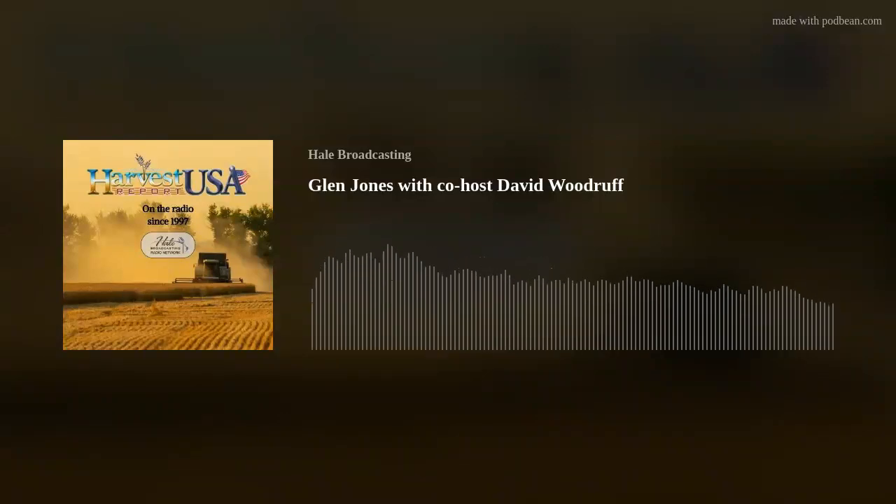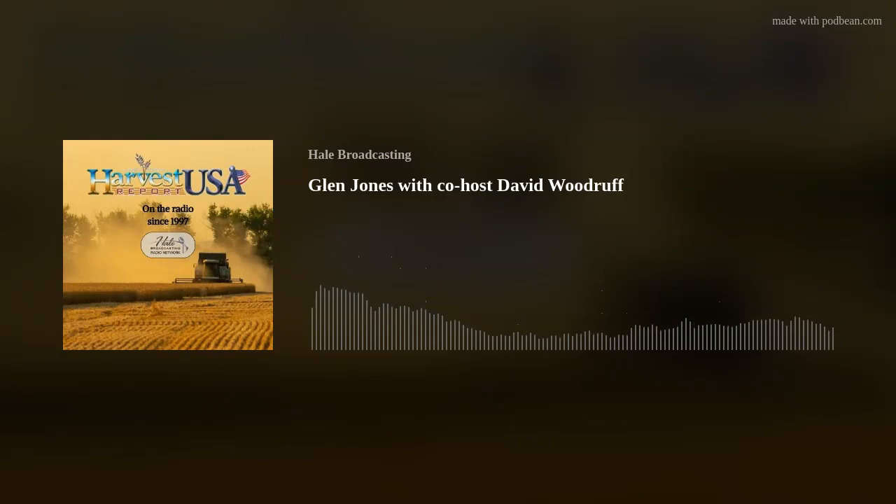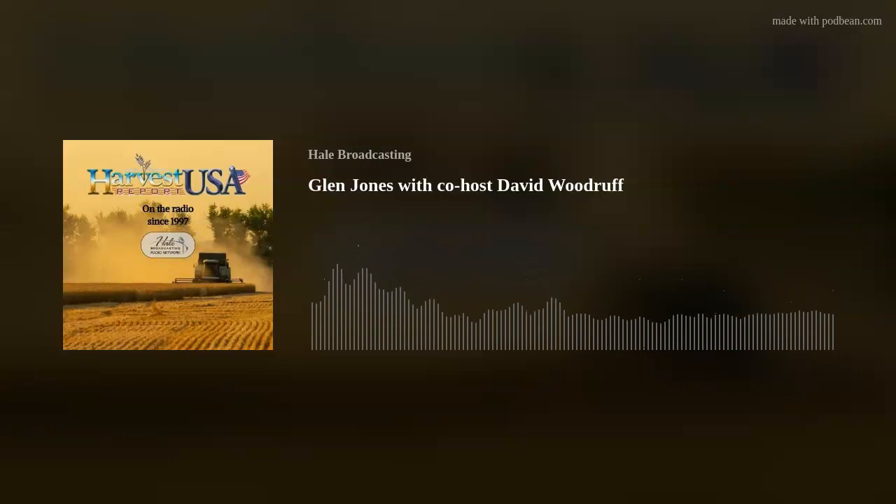Welcome to the Harvest USA Report. I'm Brian Hale, an original production of Howard Hale Broadcasting, now expanded throughout North America. Attention custom harvesters: if you'd like us to know where you're working, be sure to visit the Harvest USA Facebook page and tag Harvest USA Report with your location and what you're cutting. That's the Harvest USA Report Facebook page — a wealth of information and a place to retrieve these reports after you hear them on the radio.